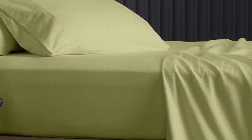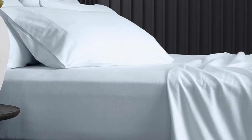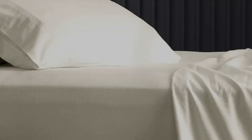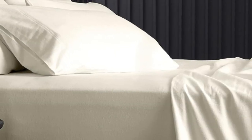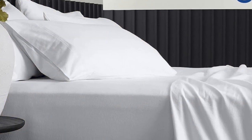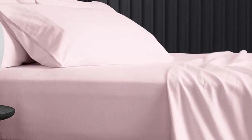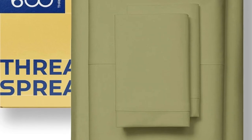A few buyers even describe them as the best sheets they've ever purchased. The brand claims that the sheets remain at a comfortable temperature throughout the night, and reviewers seem to agree, explaining that the sheets are neither stuffy nor too cool to the touch. Online reviewers share that the sheets perform well in the wash, and some remarked that they've held up to several years of use and regular laundering. Cons: some reviewers say sheets are shallower than the brand claims.